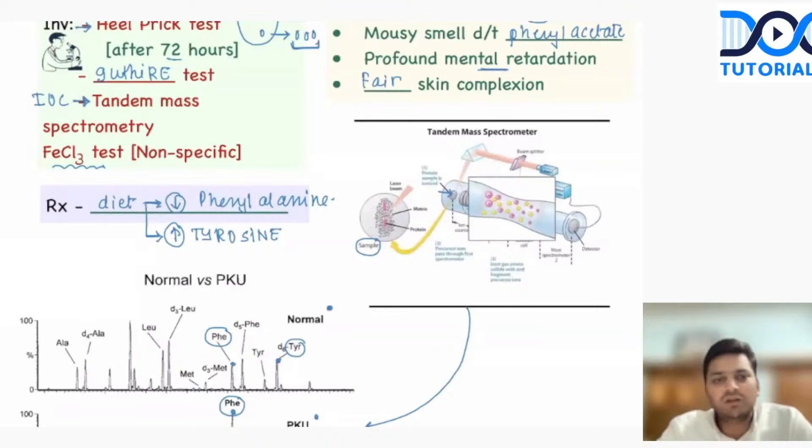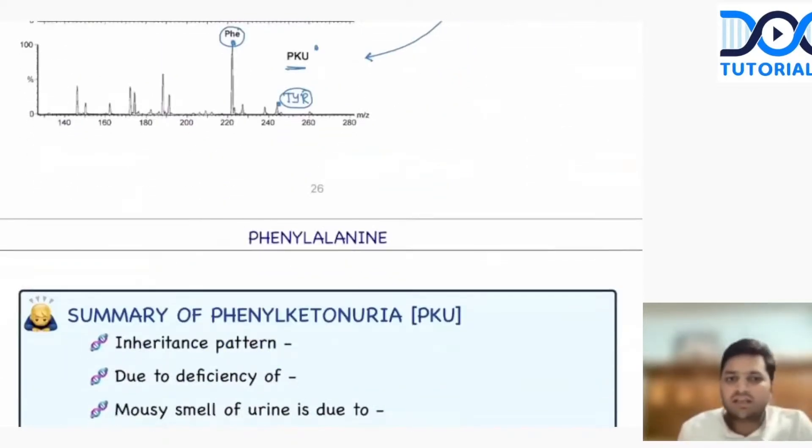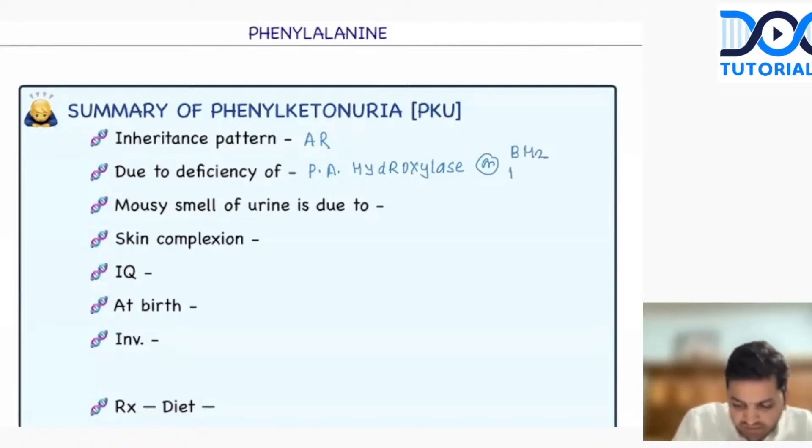This is all about phenylalanine and the very important disease, phenylketonuria. The inheritance pattern of phenylketonuria is autosomal recessive. Phenylketonuria is due to deficiency of either phenylalanine hydroxylase or BH2-reductase. The mousy smell of the urine is because of phenylacetate, not phenylalanine.